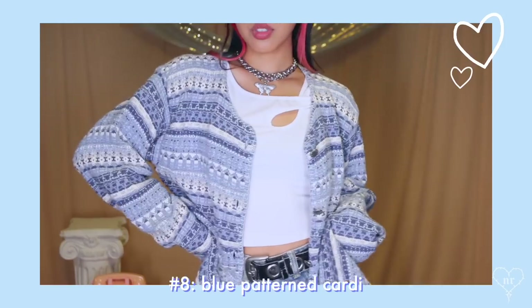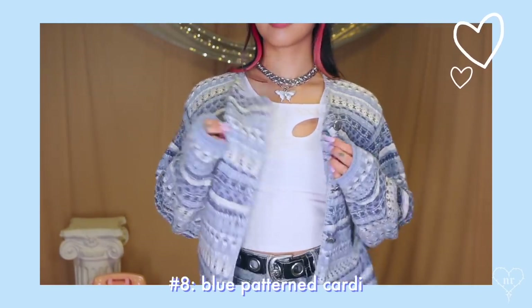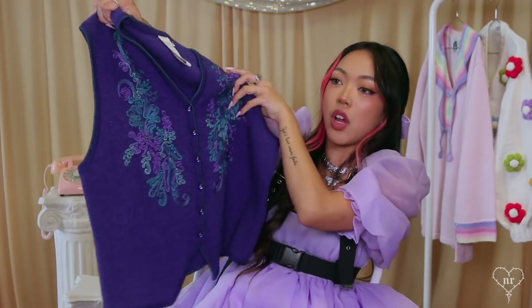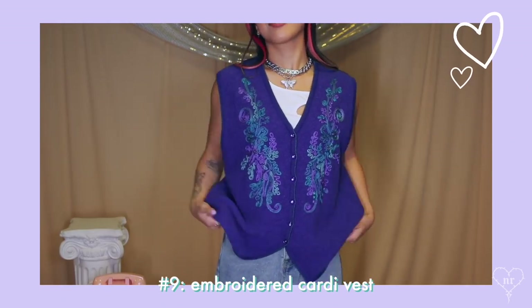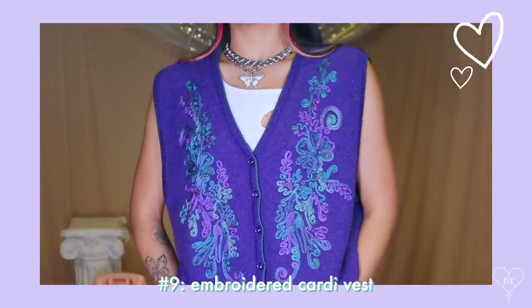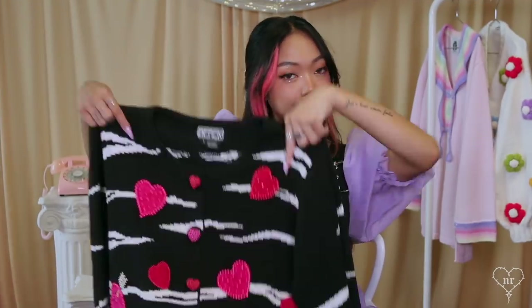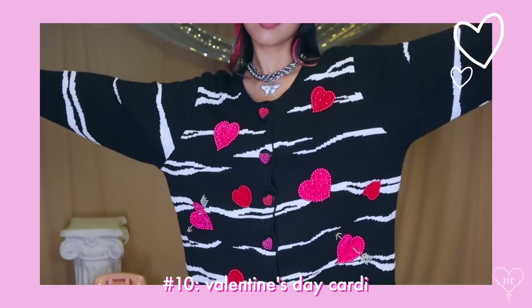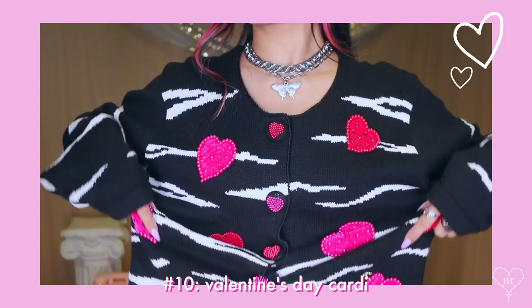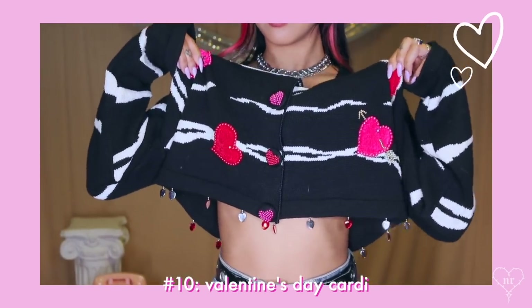Believe it or not, I actually have some simpler ones — no cats or dogs or jumping sheep, but still a nice basic cardigan. I liked this one because of the color. We're doing another vest — this one has embroidery on it with a nice teal and purple situation going on. Then I have a Valentine's Day one: a bunch of hearts on a zebra design, with big heart buttons and little dangly heart beads along the hem.